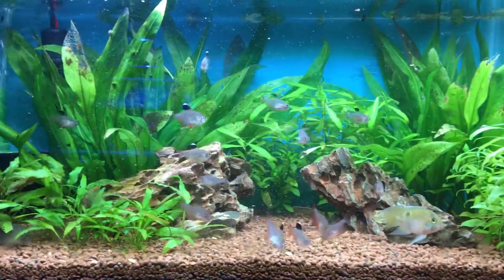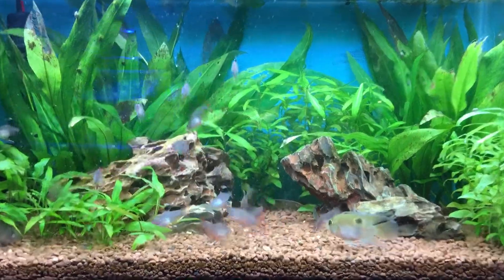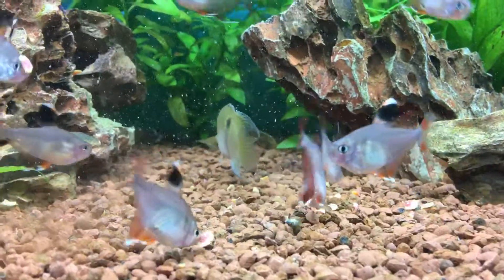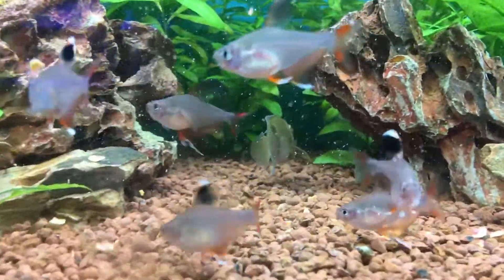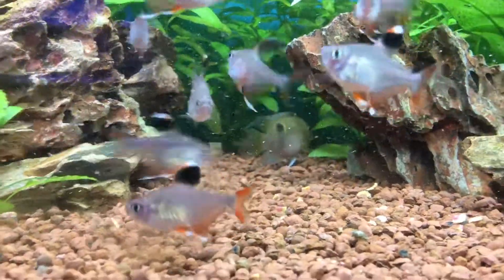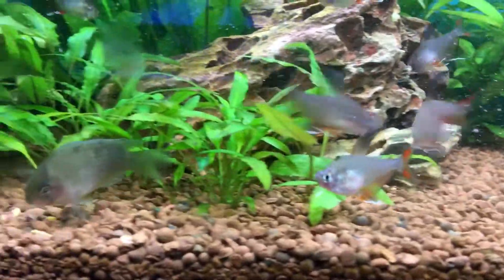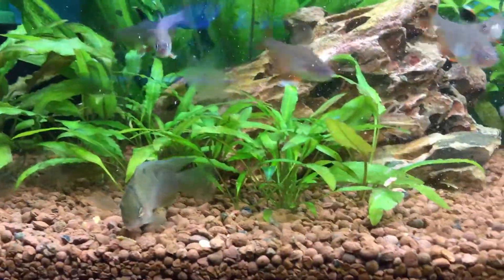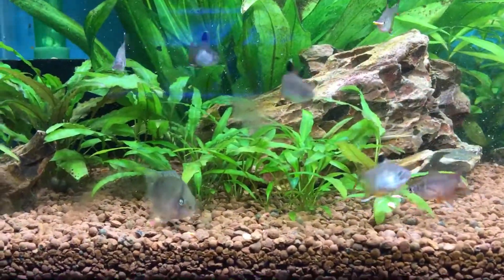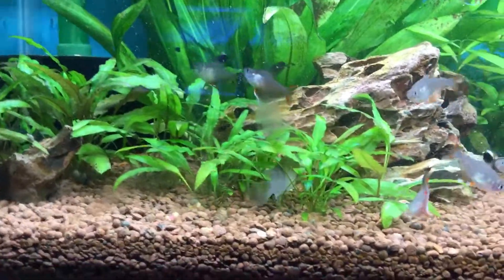Hi guys, Angel Fish Keeper here and I'm doing another fish profile, this one's on the keyhole cichlid, or Cleithracara maronii — I probably butchered that — Cleithracara maronii. The pronunciation might be a little bit wrong, but this is a nice little cichlid endemic to the Amazon basin in South America.